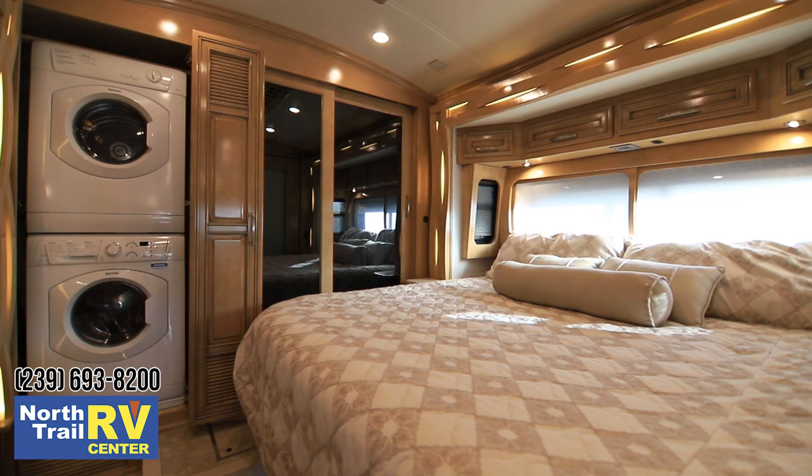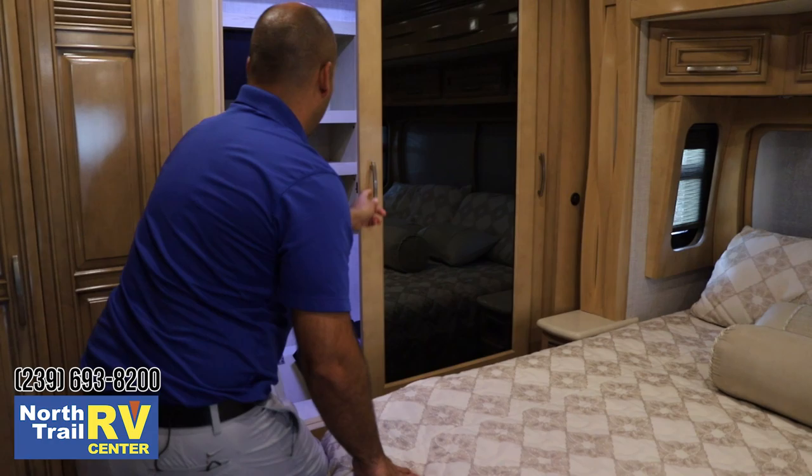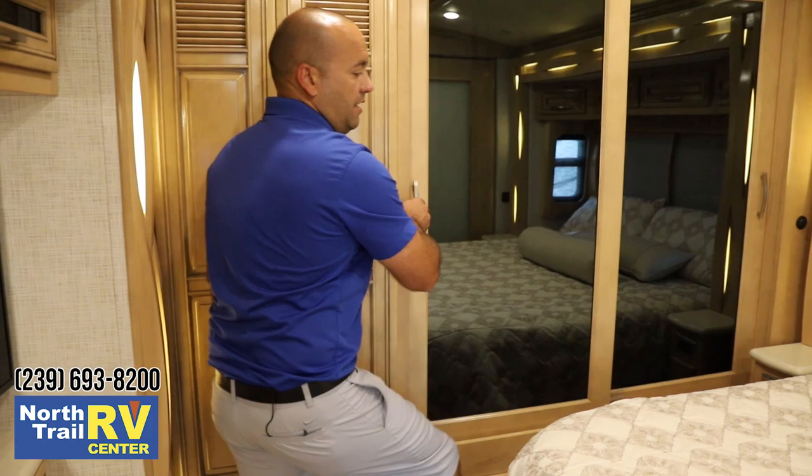Now we're in the bedroom. King-size bed here. Shallow storage but still maximizing any little space you might need. Here's the leaves I was talking about and the two extra chairs. Got a little shoe garage here, as well as a built-in safe on the other side.